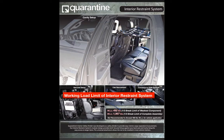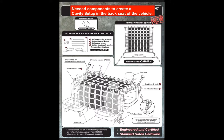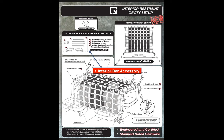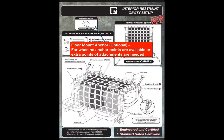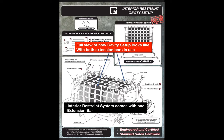Shown here is the working load limit of the interior restraint system. Illustrated is the cavity setup installed in the back seat of a vehicle and the needed components to create the setup. The user will require one interior restraint system that comes with the extension bar, and one interior bar accessory. The floor mount anchor is an optional accessory used when no anchor points are available or extra points of attachment are needed. The full view of the cavity setup utilizes both the extension bars that come with the interior restraint system and the interior bar accessory, which is sold separately.